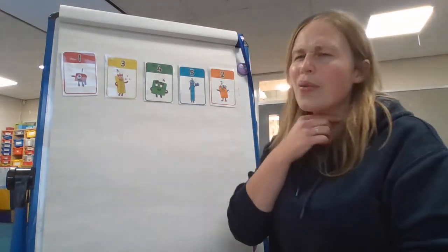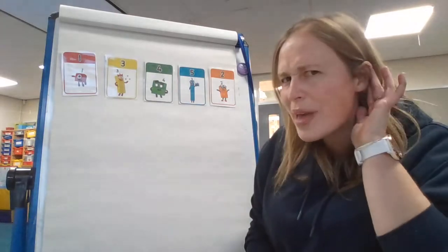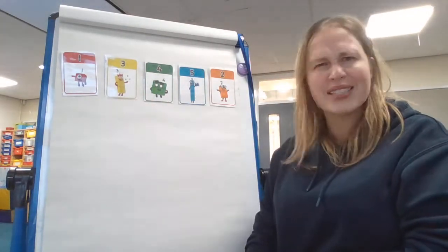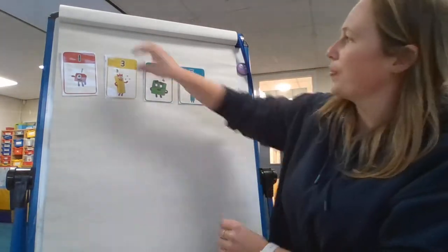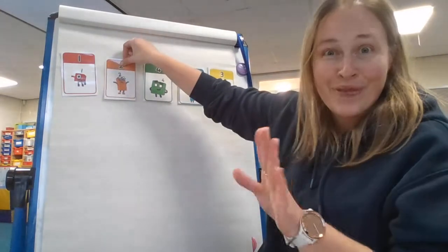Oh children, what number do I have here? Can you shout it at the screen for me? That's right — I've put number three there. That doesn't come next. One and then two. Two is one more than one. I need to find number two. Ah, here's number two. Let me just pop them round. Let's see if I've got it right this time.